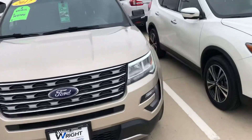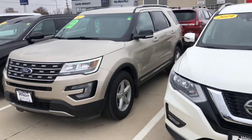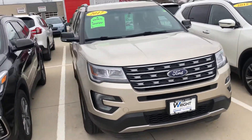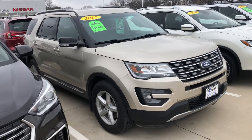My number is 319-249-0944 if you'd like to come out and check it out in person. Again, my name is Davison, I'm at Dave Wright Nissan Subaru in Hiawatha. 319-249-0944 — thanks so much for watching!